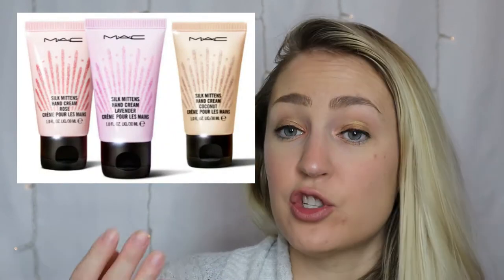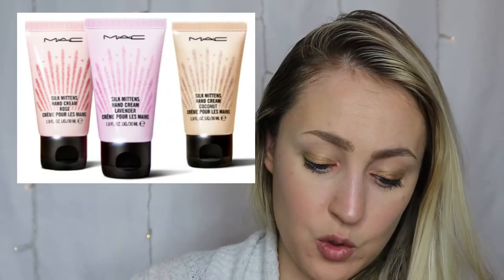The next packaged item I didn't get is called the Silk Mittens Hand Cream Trio — and this is kind of a different item for Mac, I've never seen them launch something like this before. You get three miniature hand creams for $26: one rose, one lavender, and one coconut scent. I didn't even know Mac made hand creams. Since the pandemic, we've all been using hand sanitizer like crazy, so $26 for three hand creams is not bad. I don't know what the quality is like, though.